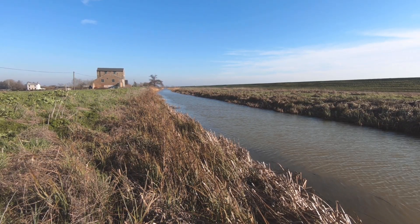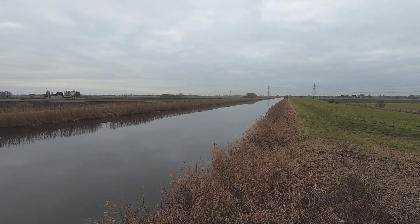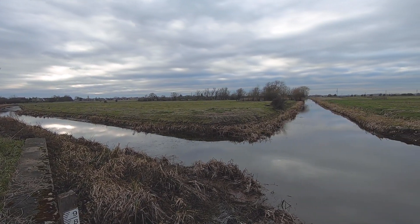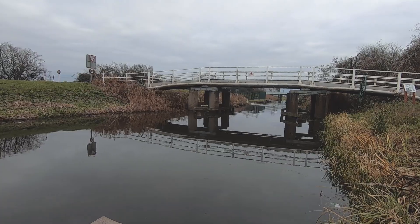The veins of the Fens are these drains and ditches, most of which were dug by the Earl of Bedford's crew in the 17th century. Without them, we'd probably be floating off into the Wash right now. They do make quite interesting leading lines though.